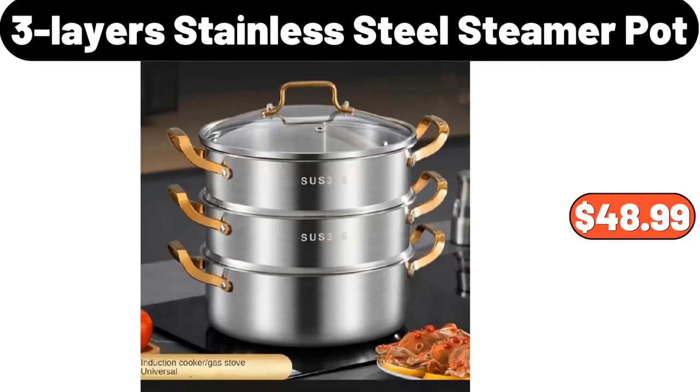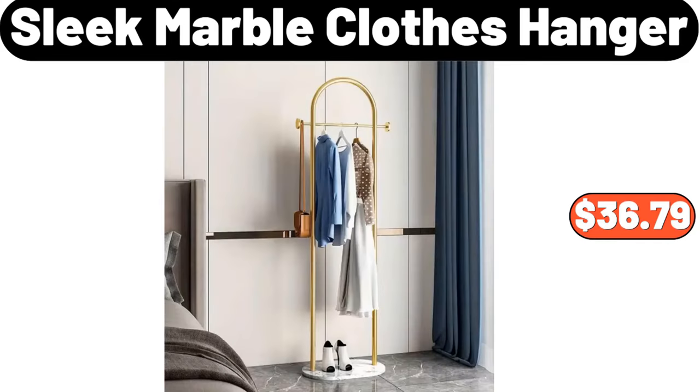Three-Layers Stainless Steel Steamer Pot, $48.99. It takes me almost a day to prepare these videos. Don't forget to like the video. Thank you very much.